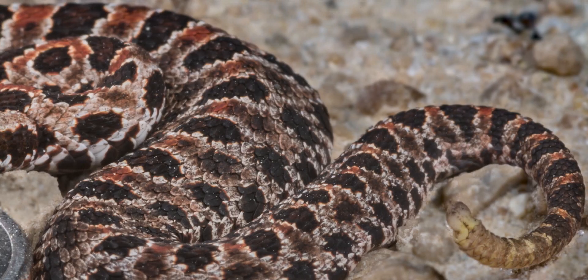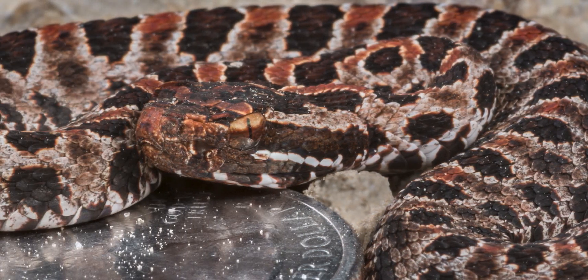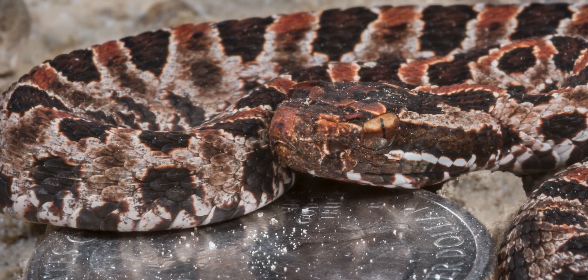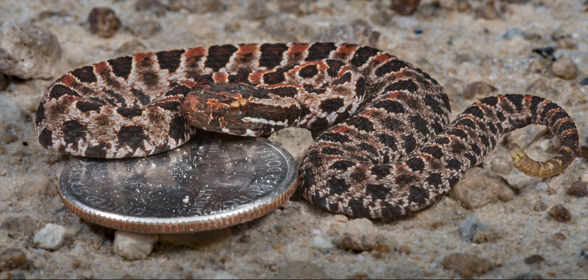The pygmy rattlesnake is one of America's smallest vipers. Its average size is 12 to 24 inches. Its record size is 33 inches. This one's just a baby though — only a few inches long. Here's a quarter for comparison.